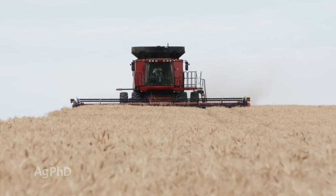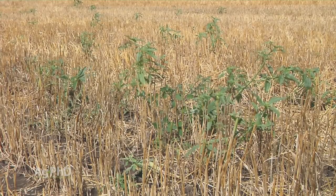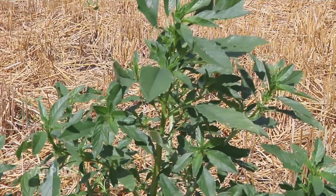Hello and welcome to Ag PhD, I'm Brian Hefty. I'm Darren Hefty, thanks for joining us today. After we get done with wheat harvest, there's going to be some weeds that pop up. So we're going to talk about the post-harvest burndown options for wheat to keep those fields clean until you seed your next crop.